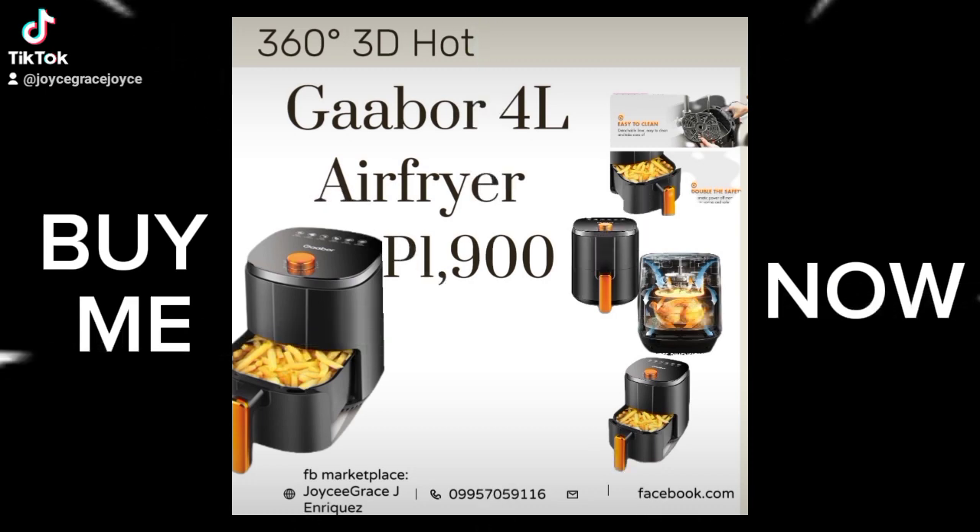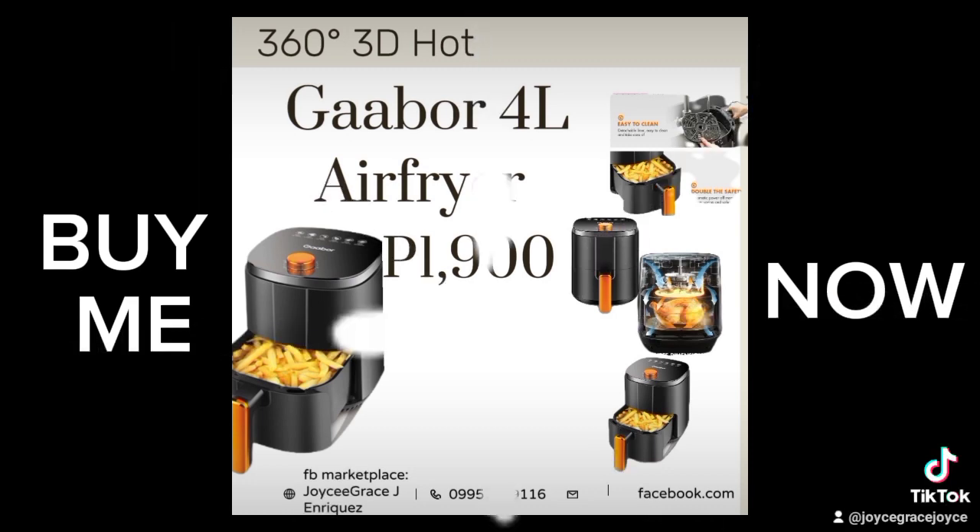Automatic power shutdown memory, double safety. Specifications: Brand Gaber, product name electric air fryer model. Rated voltage 220 volts, approximately 50 hertz.